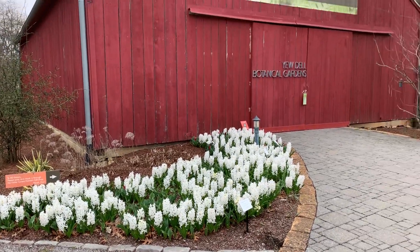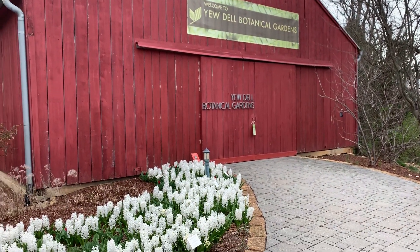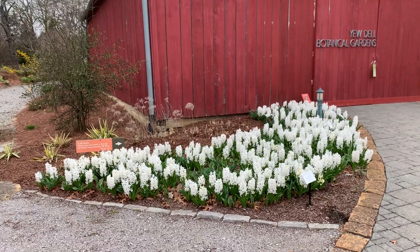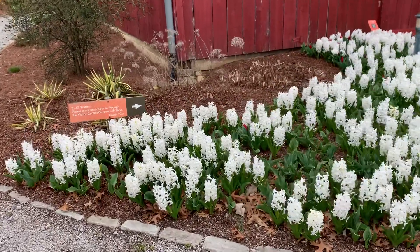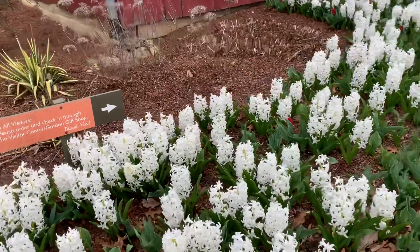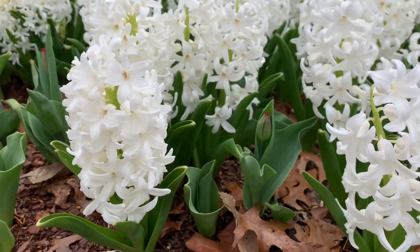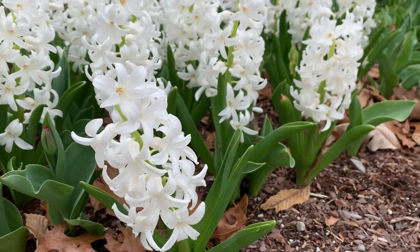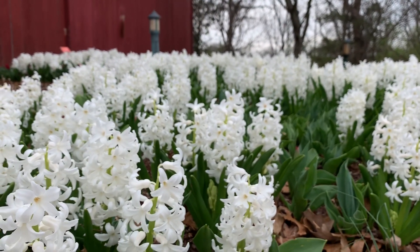That's the beautiful display we have up at the Visitor Center. Throughout the next few weeks, I'll be coming on every Wednesday to give you an update of what's blooming in the gardens. I hope you all enjoy seeing these beautiful bulbs — we're excited to share them with you. Have a wonderful Wednesday, keep positive, and we can't wait to see you all in the gardens again.